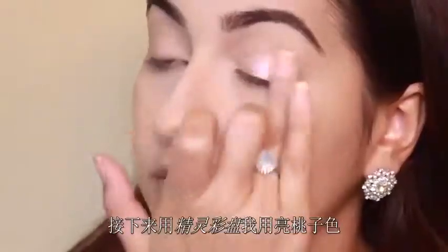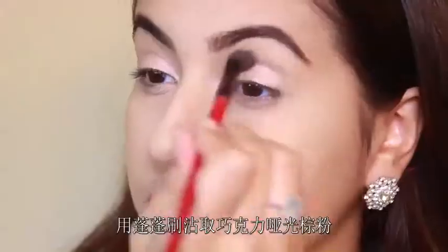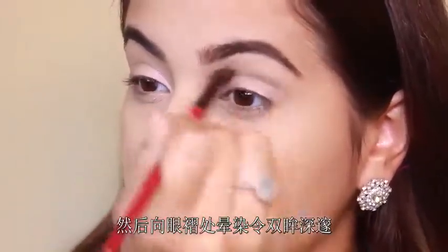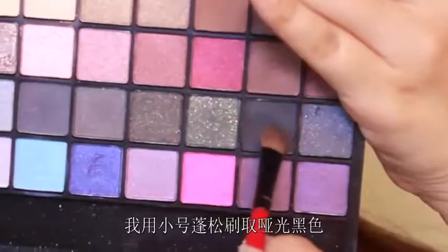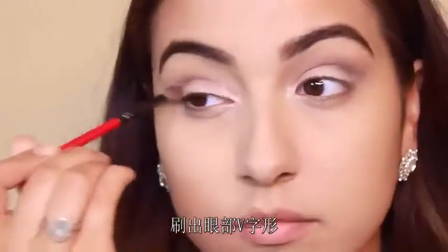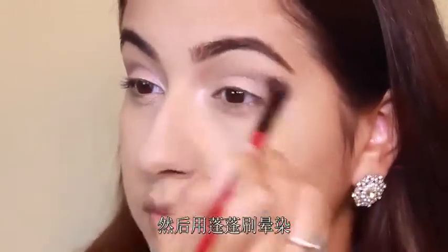Using my ELF palette, I'm using the shimmery peachy color and packing it onto the eyelid with my ring finger. Then with a fluffy brush I'm taking the matte chocolate brown and blending that into the crease for definition. From the same palette, I'm taking a small fluffy brush with matte black and defining my outer V of my eye, then blending it through.